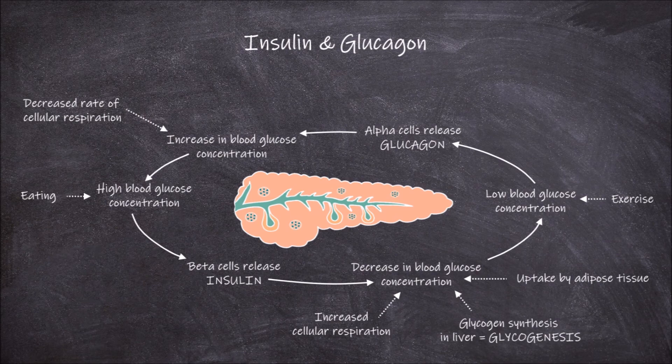It can also be from the stimulation of the breakdown of glycogen stored in the liver and skeletal muscle back into glucose to enter the bloodstream. This process is called glycogenolysis.